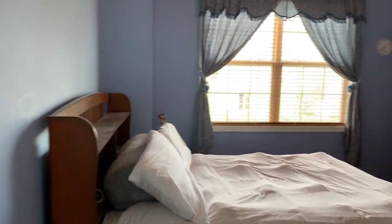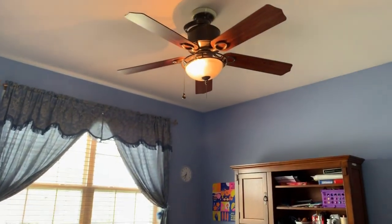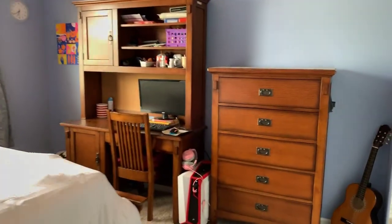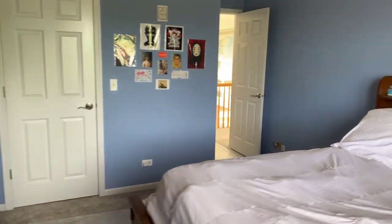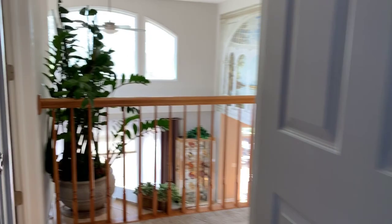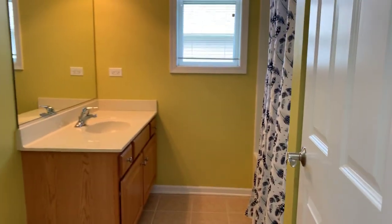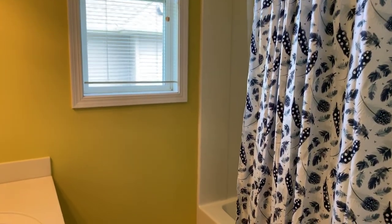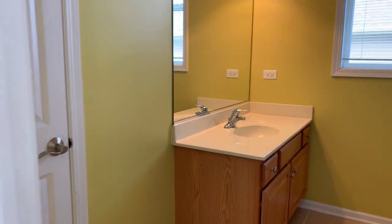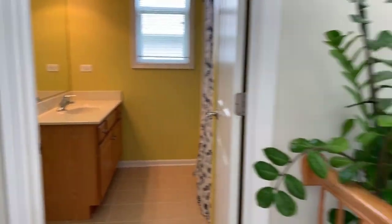Into bedroom number four, and then into the third full bath. This has a tub shower combo and a linen closet, and it overlooks the family room.